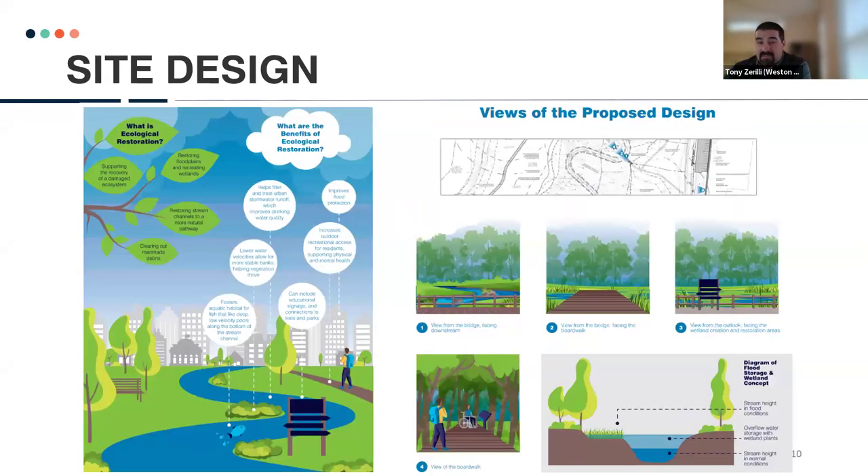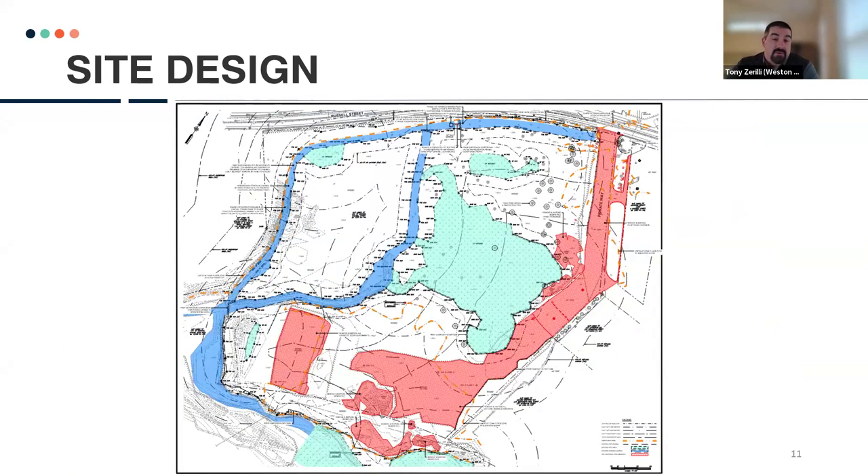These are some graphics — some of you may have attended our public meeting last fall. It just represents what we're trying to do here and some of the benefits of ecological restoration. This is the existing conditions plan. It shows where the stream is currently located — that's your dark blue — and some of the wetland components currently on site in teal green. The red areas have all been surveyed as developed: broken-up concrete, pavement, flooring tiles, foundations. The goal is to remove everything in red and expand on the blues and greens.